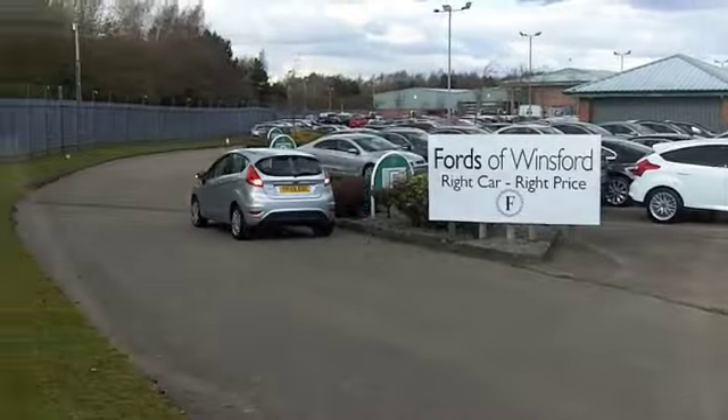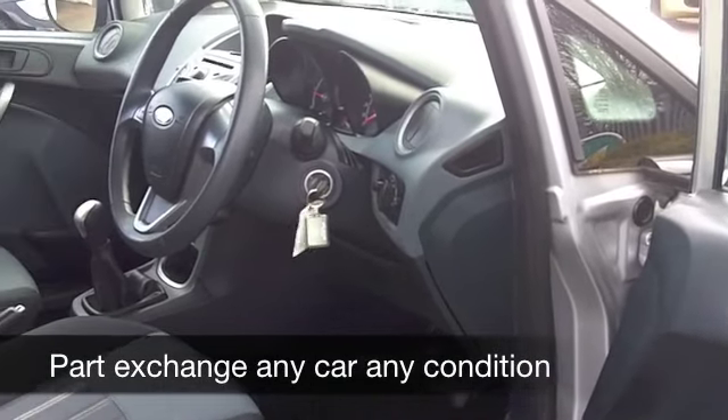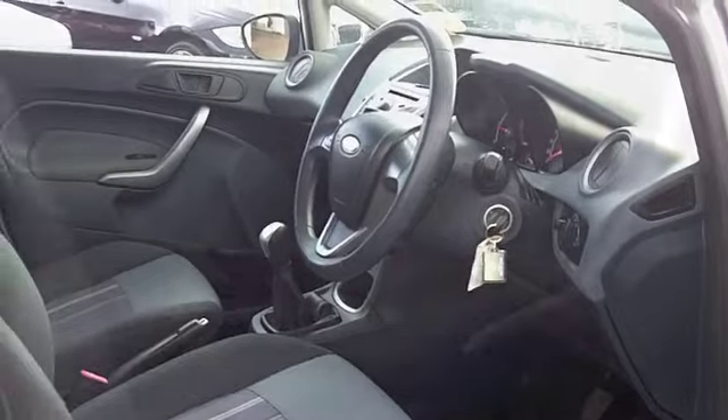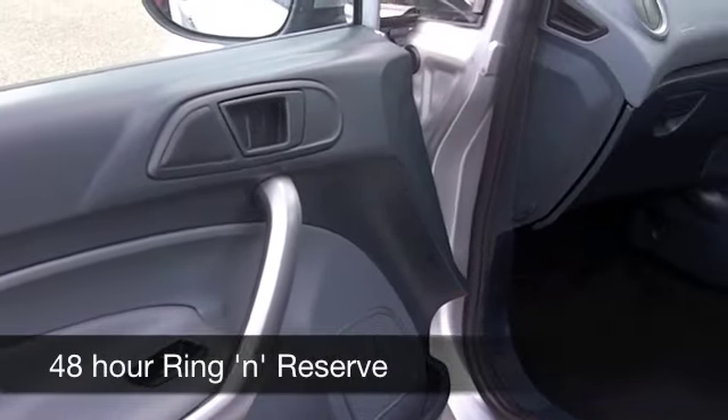It's a good-looking one, this, in metallic silver, and everything's there — a very comfortable cabin, power-assisted steering, a CD player — all the right ingredients. And as I say, if you're doing a long journey you might reach about 80 to the gallon, but even on an average run you'll still get around 67 mpg.